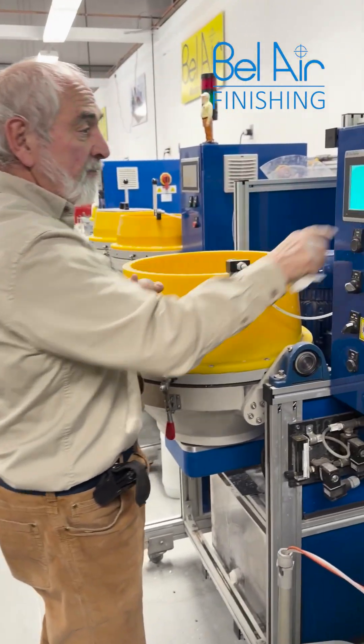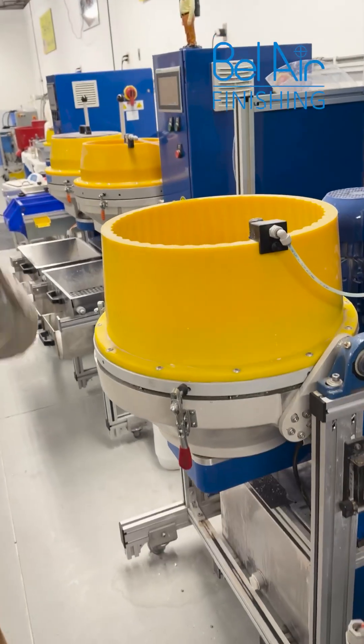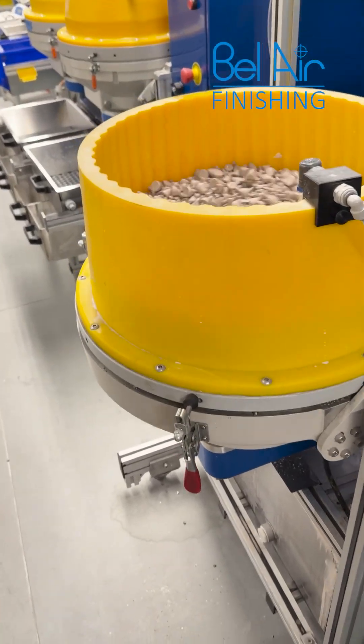We're going to take and start off our 3-step operation, and then we'll be back to show you the printing chapter to do the 3rd step.